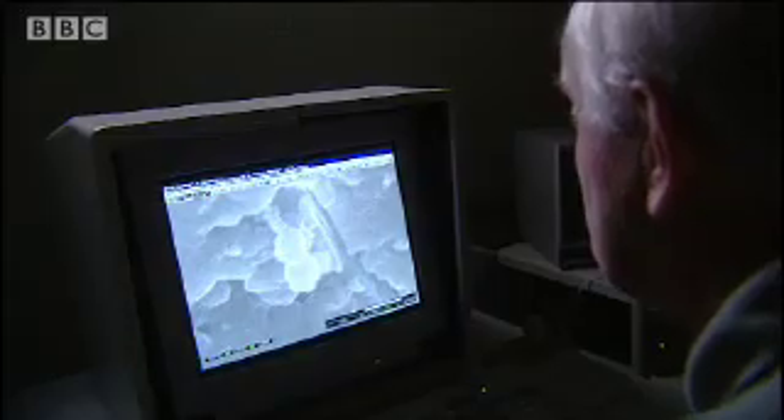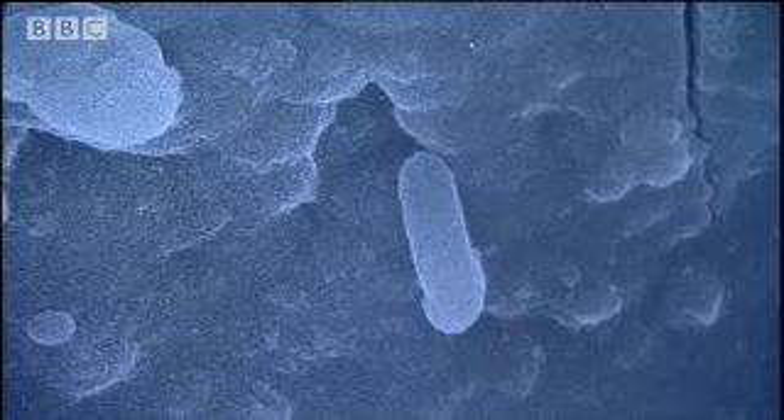I started to see some features in Allen Hills which were very strange — somewhat elongated features that had segments in them. The next day we found a few more of them and we really got excited. They thought they'd found a tiny fossilised Martian.